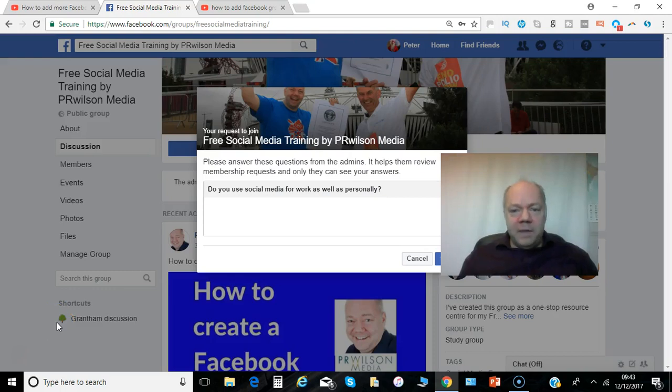Hi, Paul here from PRwilson Media. If you own or manage a Facebook group, a great way to make sure that people who want to join your group are genuinely interested is to ask some questions to those that want to join before they're approved. This is how it's done.